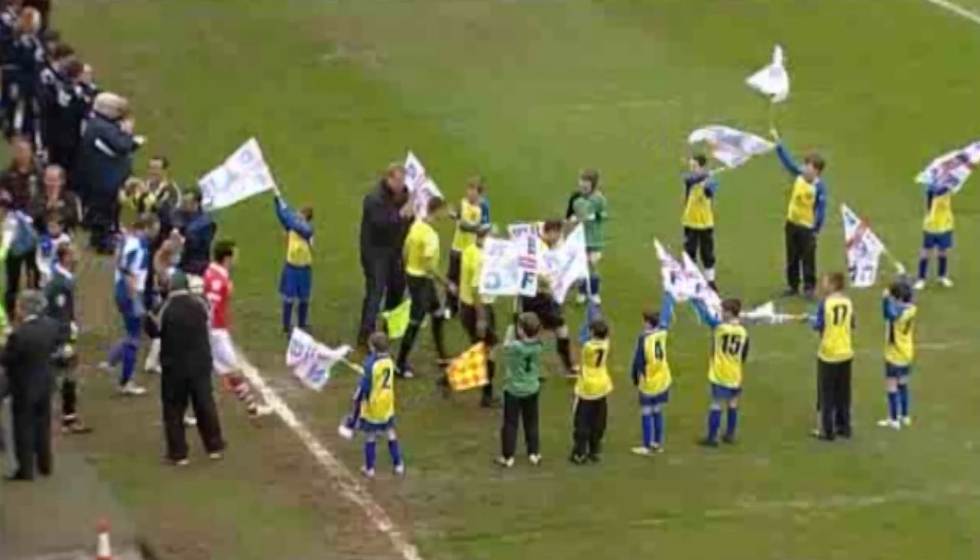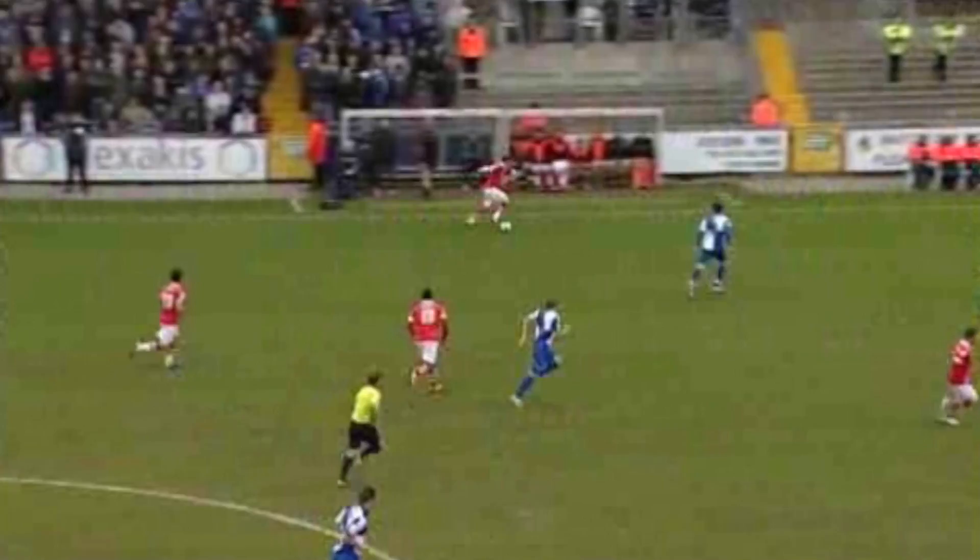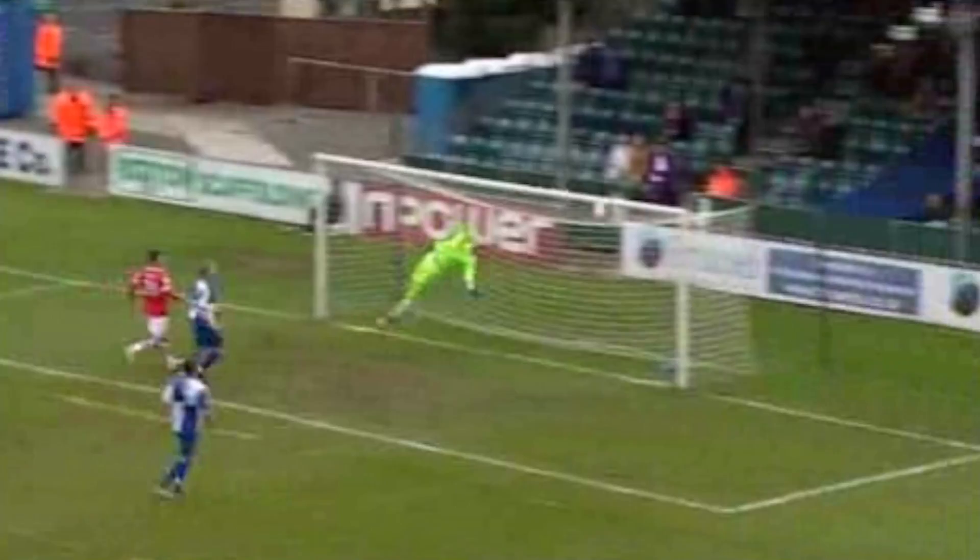Both Bristol Rovers and Accrington Stanley are secure in mid-table, maybe with one eye on next season already before their meeting here, although Rovers know a win will take them level on points with their visitors. Here's Accrington Stanley looking to launch the first significant attack, and they do — very awkward for Scott Bevan as that comes back off his bar and the goalkeeper couldn't be sure where it was going.